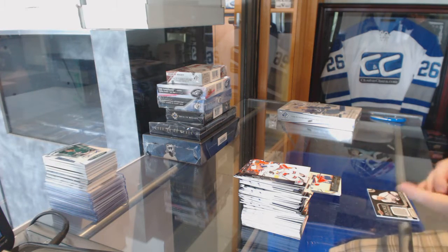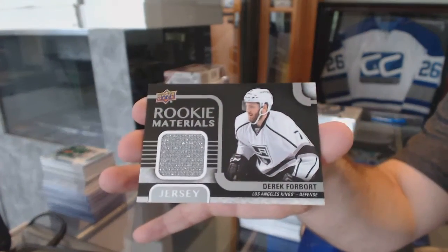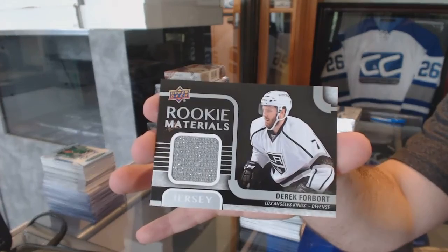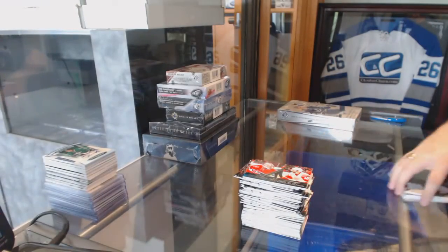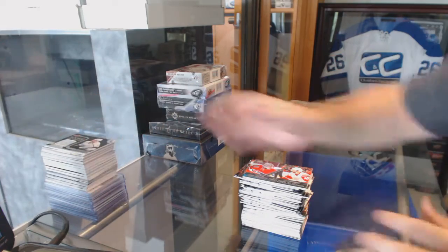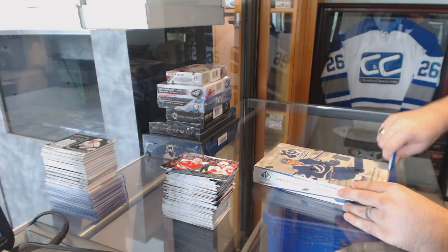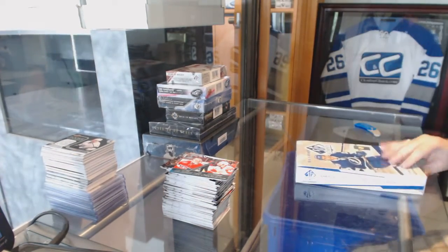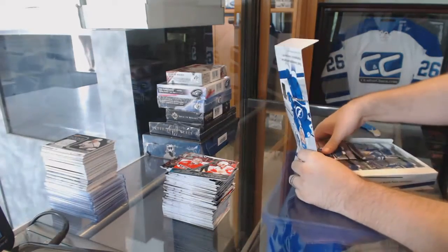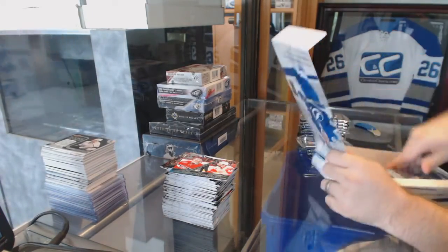And a Rookie Materials jersey for the LA Kings, Derek Forbort. Four Forbort cards! On to SPA. Ever since we've talked about his name, he's been all over. He the man.